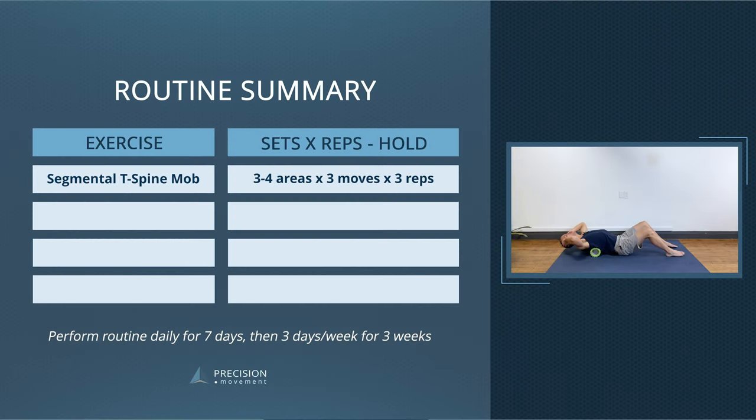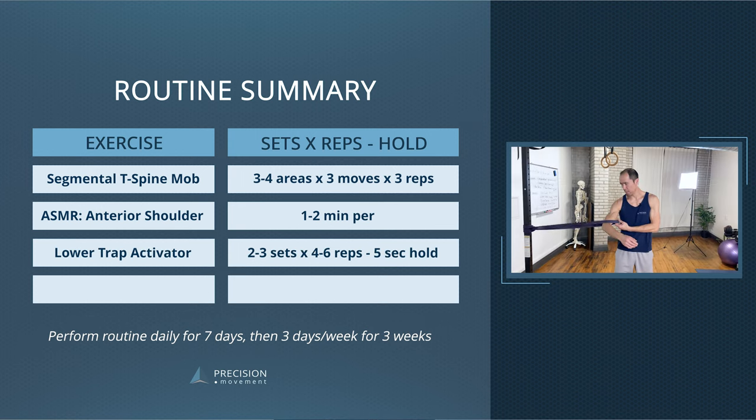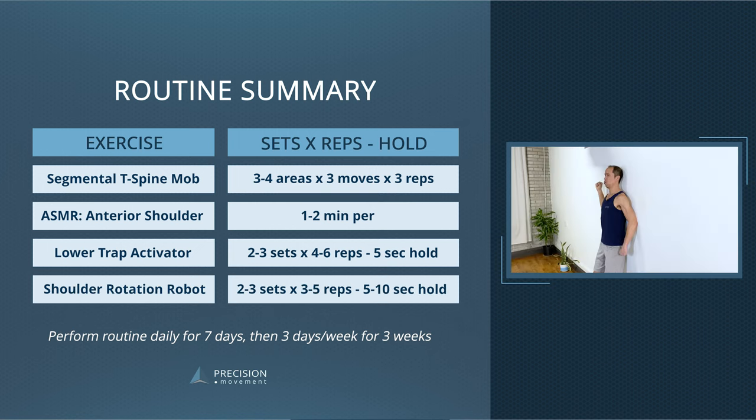If you've watched this far and haven't done anything yet, do the exercises for the sets and reps prescribed. To summarize: we started with the segmental T-spine mobilization - three to four areas, three different moves, three reps each. Then active self-myofascial release for the anterior shoulder - one to two minutes per side. The third exercise was the lower trap activator - two to three sets of four to six reps, holding for five seconds. And finish off with the shoulder rotation robot - two to three sets of three to five reps, holding for five seconds.